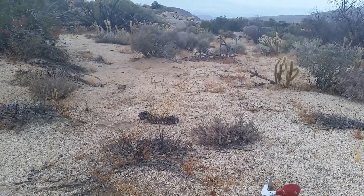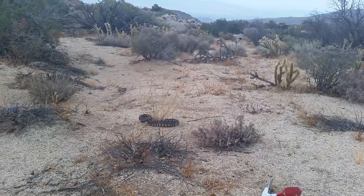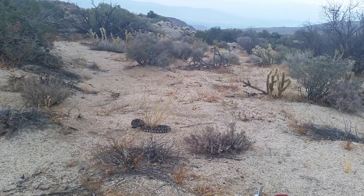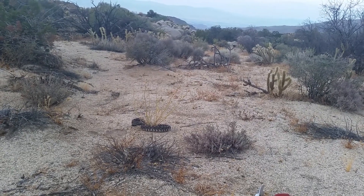He's going to inhale air and make himself look really big, then exhale it. All right, go the other way.